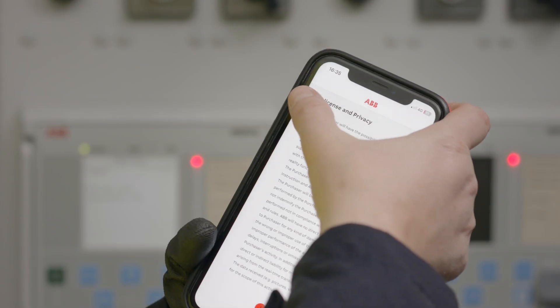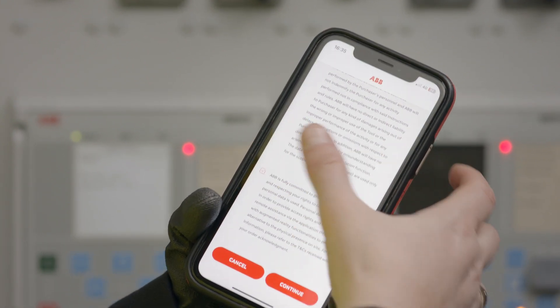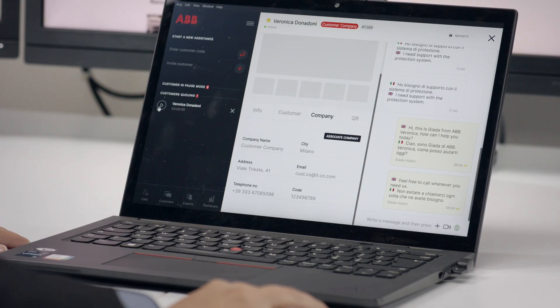Before starting, Veronica agrees to the terms and conditions, ensuring a secure and transparent session. On the other side, Giada, our ABB expert, receives a call along with customer information.